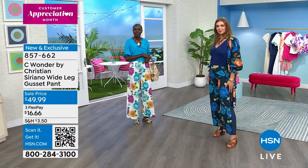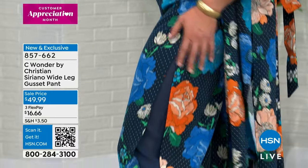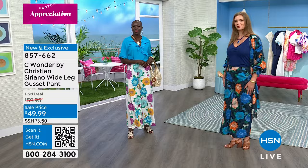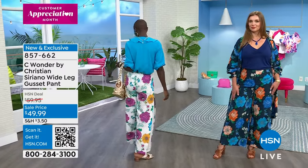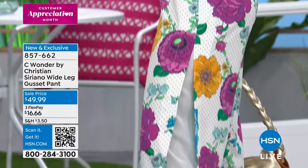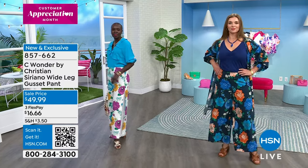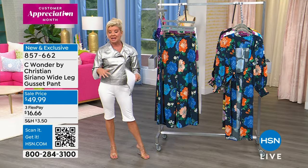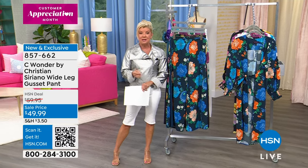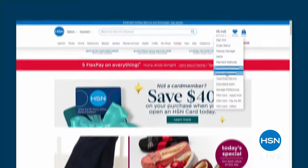I promise no one has this in their closet. People want what they don't have in fashion — and guess what, Christian and I have brought you something you don't have. Put this in your closet and make it your new best friend and new favorite pant when you're going out. This is high fashion at its best. We are offering it for the first time at the sale price — $10 off at $49.99. Item number 857662. Extra small to extra large, 1X through size 3X.